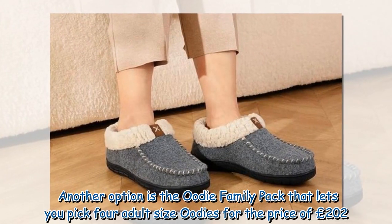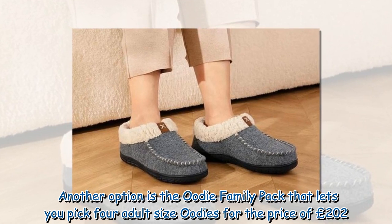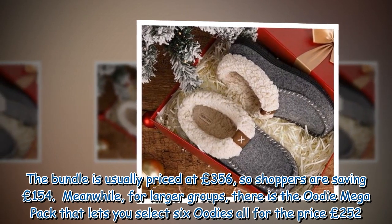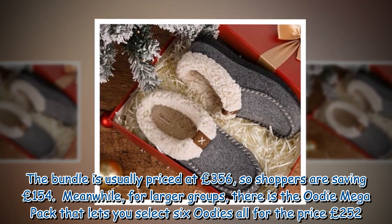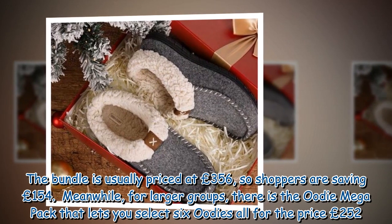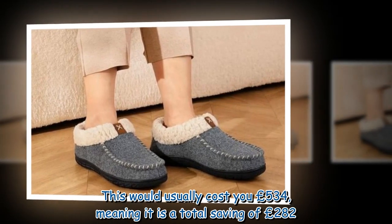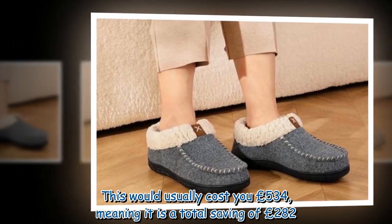Another option is the Oodie family pack, which lets you pick four adult size Oodies for £202 — usually priced at £356, so shoppers are saving £154. Meanwhile, for larger groups, there is the Oodie mega pack that lets you select six Oodies for £252, which would usually cost £534, meaning it is a total saving of £282.